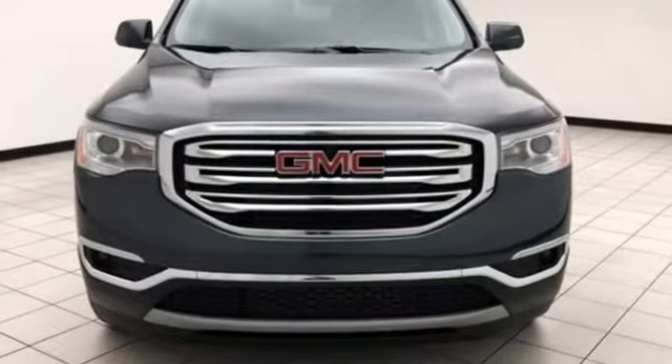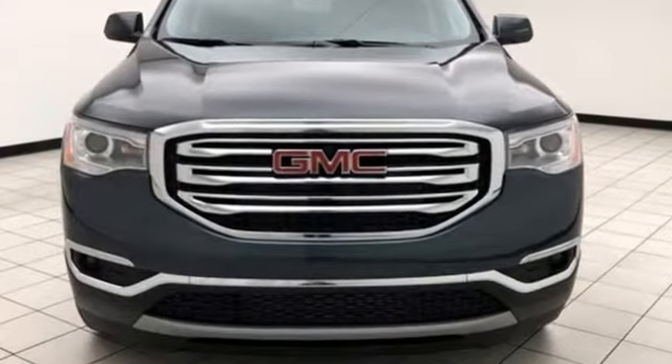GMC. Professional grade vehicles suited to fit your needs. There's even more to see in person. Take it for a test drive today.